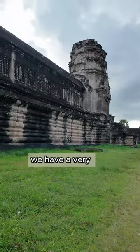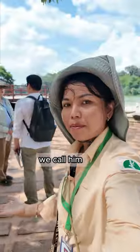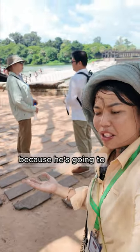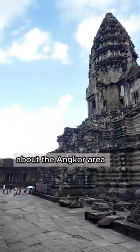Coming to the temple area, we have a professional tour guide. He's very professional and we call him a Scholar tour guide. There's no very deep and detail about everything. So we are lucky today because he's going to spend around 2 hours to explain about the Angkor area.